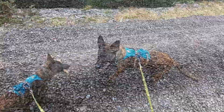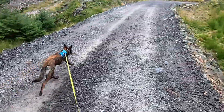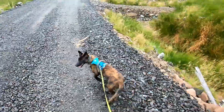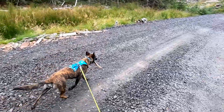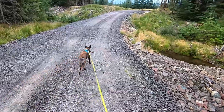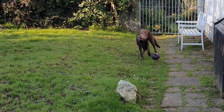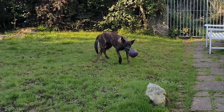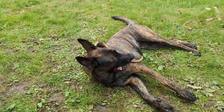As Blue approaches her first birthday and the crazy self-obsessed high-energy madness is calming down a bit, I wanted to speed up the process of her focusing on me and my commands. I'm not seeking to have Blue behave as a protection or performance dog, but she needs to be responsive to commands and behave in a way that keeps her safe and happy and ensures she's not a nuisance to other people or animals.